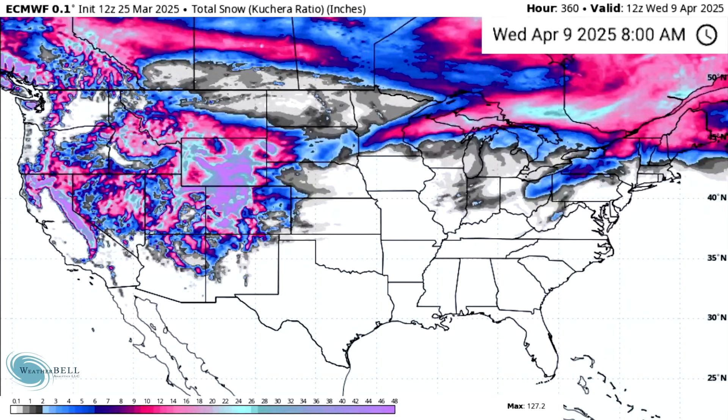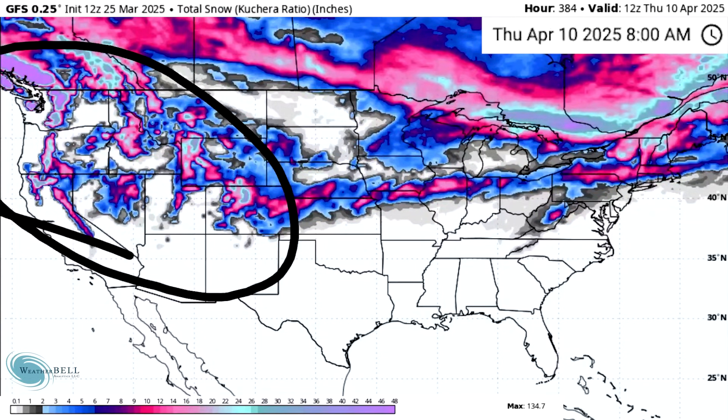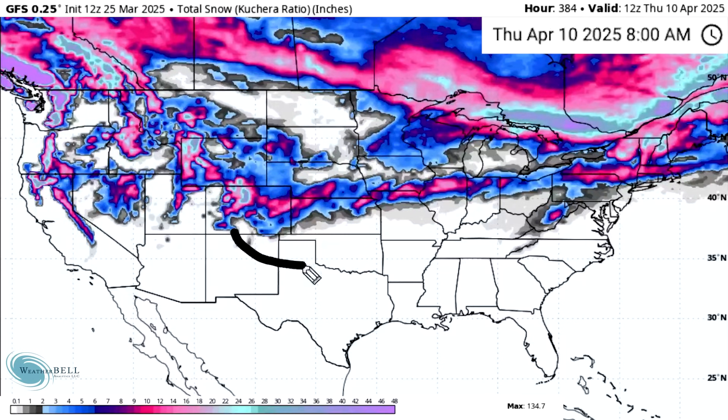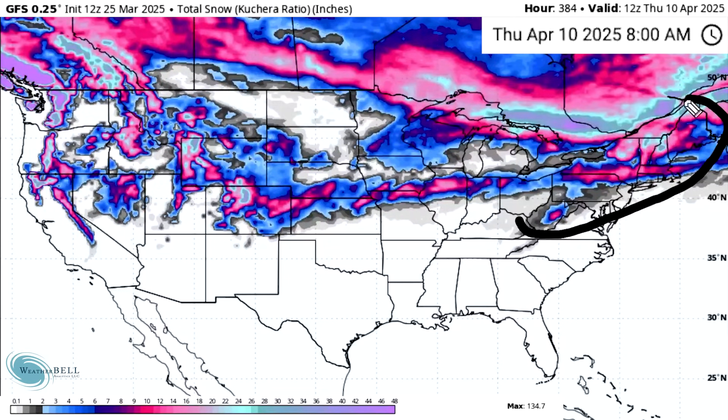Looking at total snowfall in the European model — feet and feet and feet out west, no surprise there. The upper Midwest into parts of the Great Lakes sees plowable snowfall, and also interior areas of the Ohio Valley into the northern mid-Atlantic and northern Northeast all see plowable amounts as well. The GFS model generally agrees, though the west is a little more underwhelming. We get some lower Midwest snowfall even into parts of the central plains, with more of the Ohio Valley and mid-Atlantic and Northeast getting impacted. Both models are showing snowfall for all of these regions.